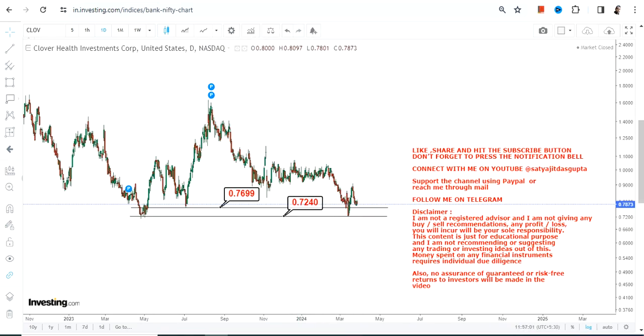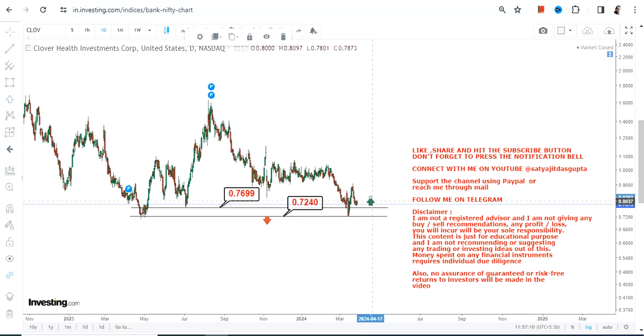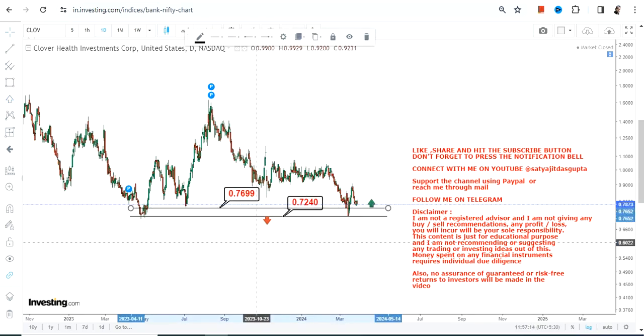Primarily we have 0.76 as our support and 0.72 on the downside as far as the stop loss is concerned. Please don't go below 0.72 — below that, the downside will start again. If you are looking for an upside, the stock must continue to trade and sustain above 0.76 or 0.77.